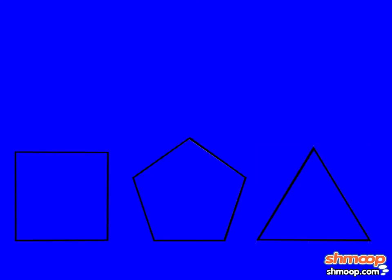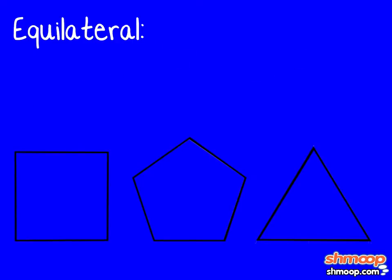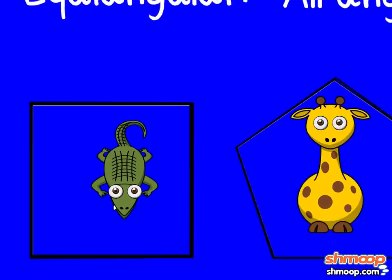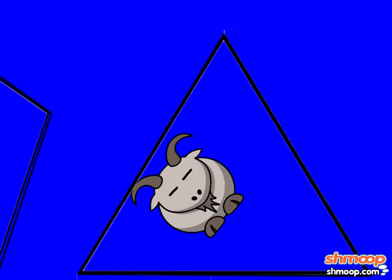These are regular polygons, called equilateral and equiangular, which means all sides are equal length and all angles are equal in measure. Since they're regular, Poly will put all the regular animals in here — the crocodiles, the giraffes, the fainting goats. Trust us, compared to the rest of these animals, the fainting goats are pretty regular.